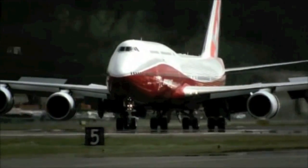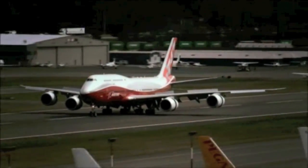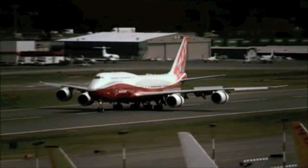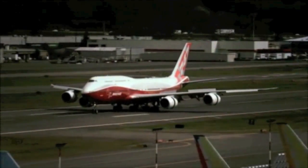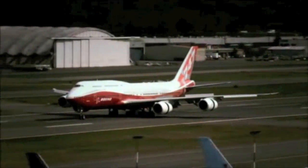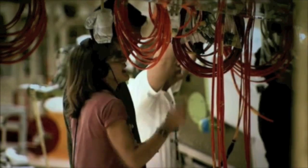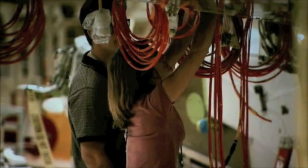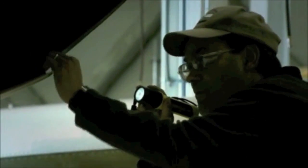Flight tests of the passenger variant, distinguished from the freighter by its stretched upper deck, meanwhile continue following its first flight. Seating 467 in a three-class layout, the 747-8 is Boeing's long-studied answer to the very large airliner market and the challenge of the A380. The development of the General Electric GEnX-2B67 engine, derived from the GEnX-1B developed for the 787, provided the final enabler.